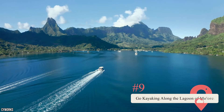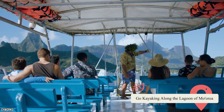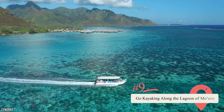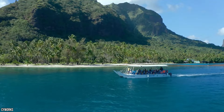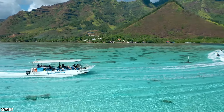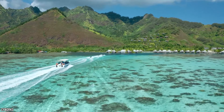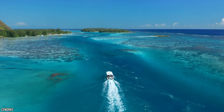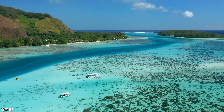Go kayaking along the lagoon of Mo'orea. The kayaking adventures offered to tourists along this lagoon are unique in that they utilize see-through kayaks and allow you to get a look at all the diverse sea life living within the lagoon's waters. You'll get to see stingrays and black-tip reef sharks as you paddle. And if you don't want to get in the water with them and snorkel, taking a see-through kayak ride is the second best thing.